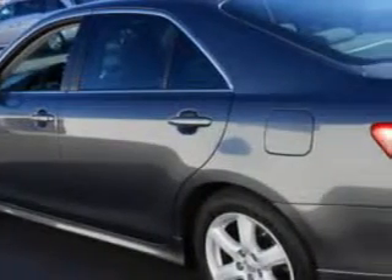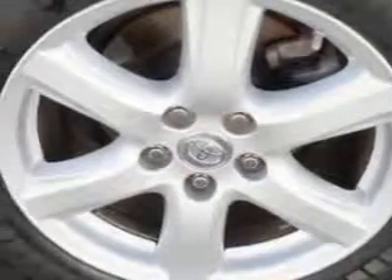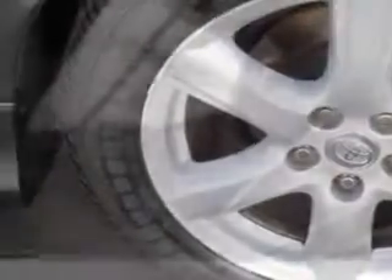One-touch windows, daytime running lights, seats, front seat type bucket, front suspension type McPherson struts, vanity mirrors dual, seat belts, rear center seat belt three-point, front fog lights, and much more.